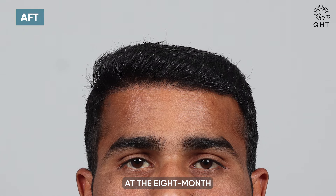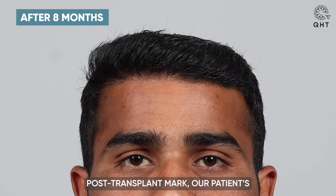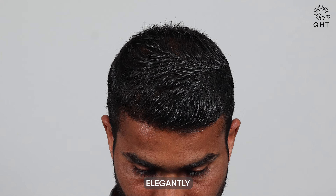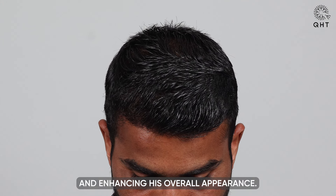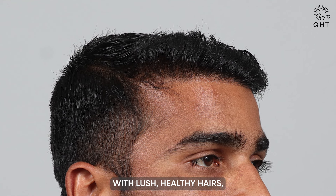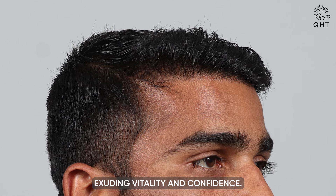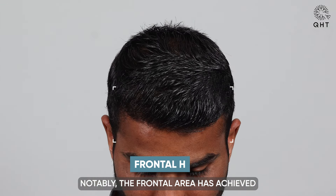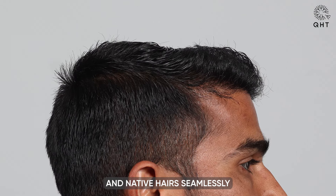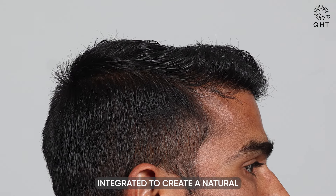At the eight-month post-transplant mark, our patient's hairline is now completely defined, framing his face elegantly and enhancing his overall appearance. The scalp is adorned with lush, healthy hairs exuding vitality and confidence. The frontal area has achieved remarkable density, with transplanted and native hairs seamlessly integrated to create a natural and full-looking head of hair.